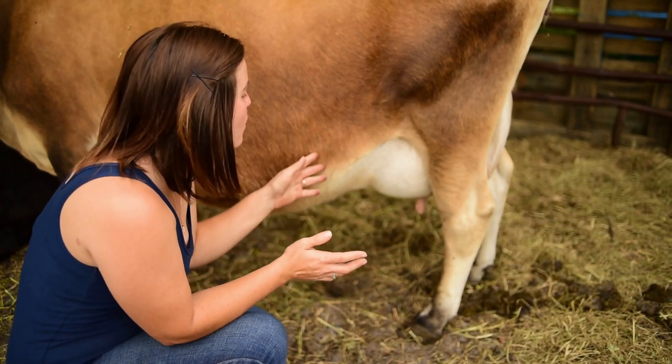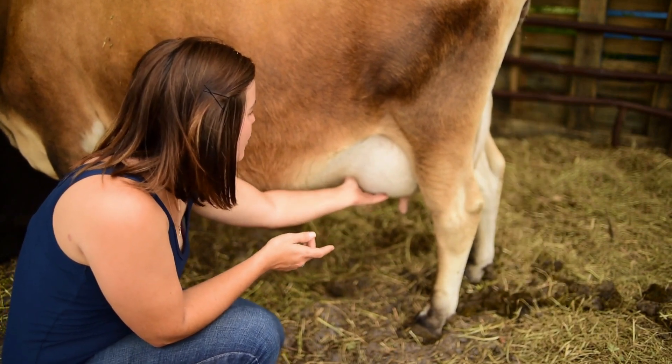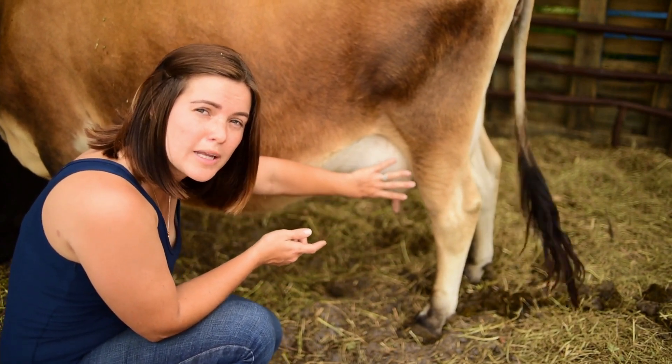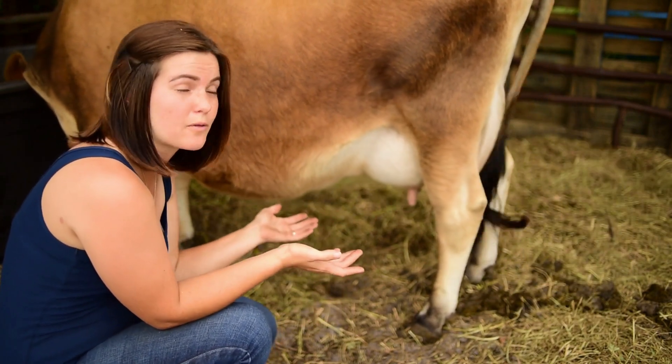One of the most common signs to look for is that the udder will bag up, meaning the udder is going to swell and fill in preparation for the baby's arrival. The only thing is that this can happen as early as six weeks out from calving.